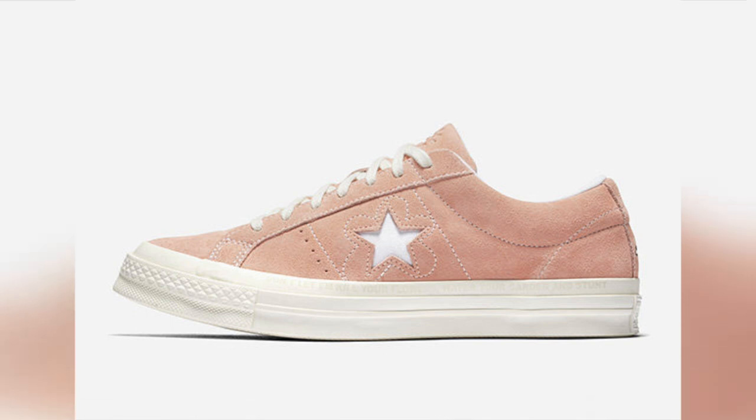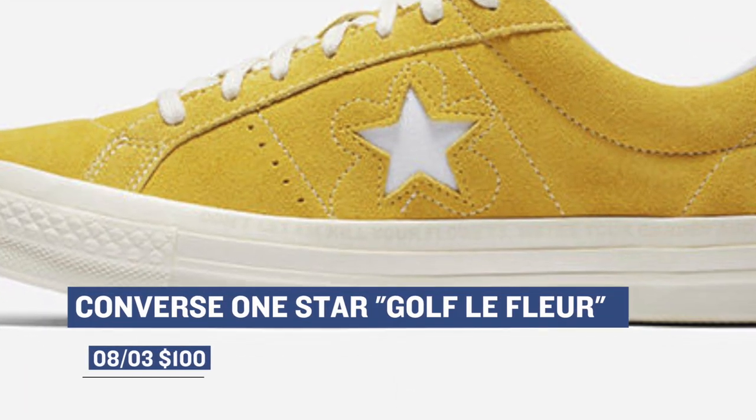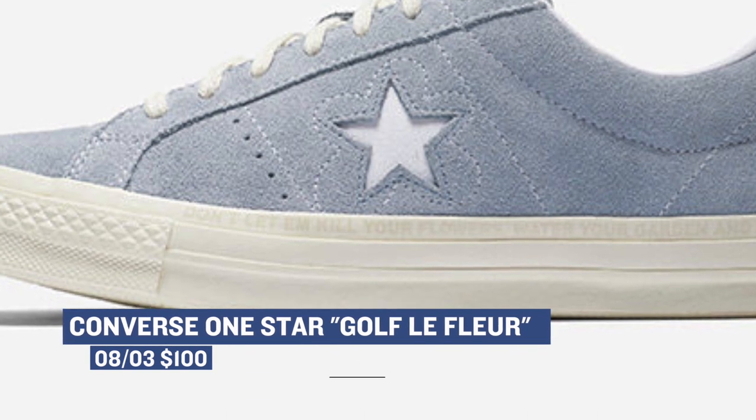Switching over to Converse, their collection with Tyler called Golf le Fleur dropped today as well. Those are only $100 and it looks like there are four or five different colorways of that suede upper — they look really solid. You can grab those as of right now.